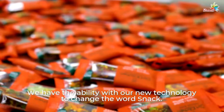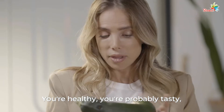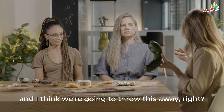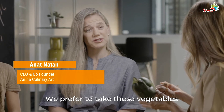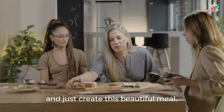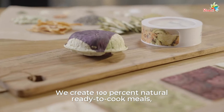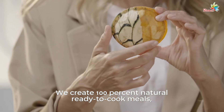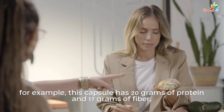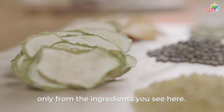We have the ability with our new technology to change the word snack. You're healthy, you're probably tasty, but you're ugly. We prefer to take these vegetables, made from ugly produce, and just create this beautiful meal. We create a 100% natural, ready-to-cook meal, made from only plant-based ingredients, very rich in nutrients. For example, this capsule has 20 grams of protein and 17 grams of fiber, only from the ingredients you see here.